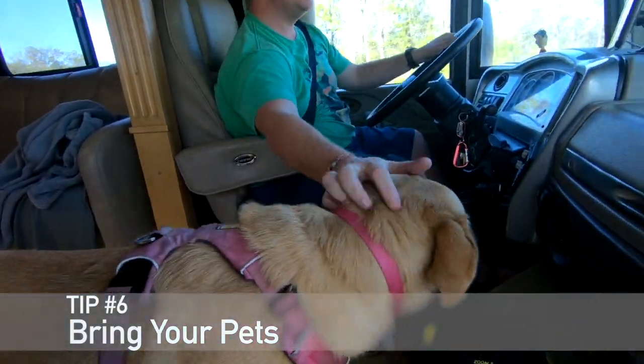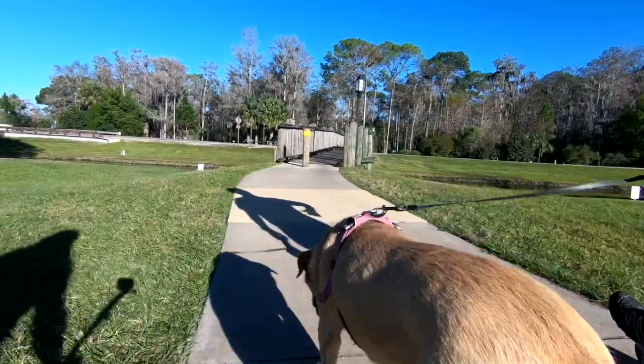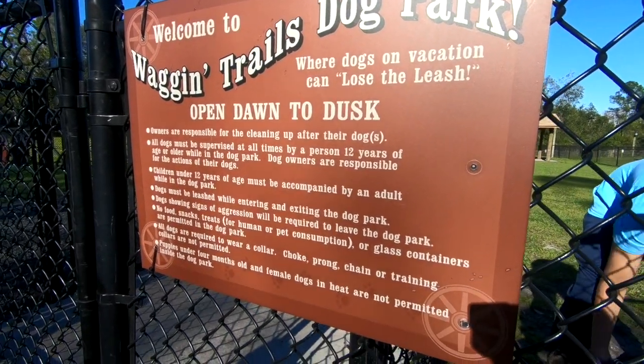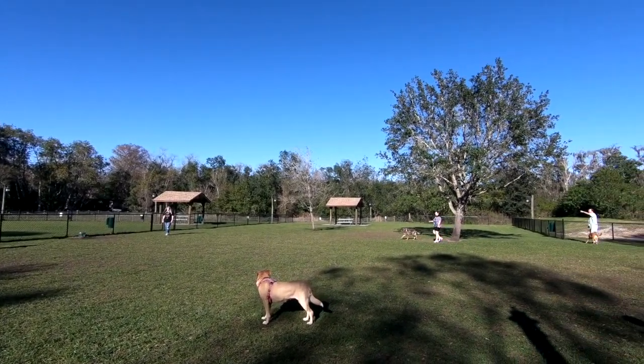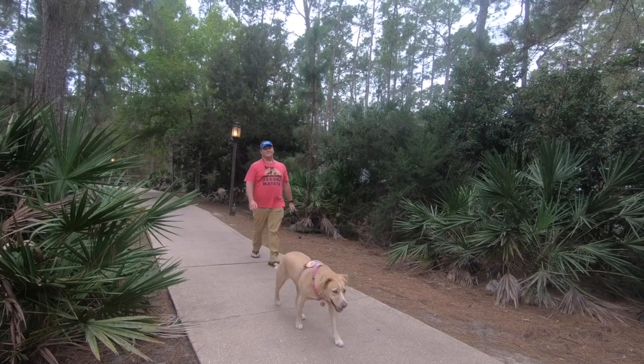Bonus tip six: Fort Wilderness is one of the most dog-friendly resorts at Disney. We were able to bring our dog Hana, and she's had a blast. While all Disney resorts are technically pet-friendly, Fort Wilderness is the most accommodating because it's outdoors and nature-oriented. They also have an amazing, huge dog park where Hana quickly made friends with other travel dogs and Disney dogs. It's easy to walk to from our campsite — about ten minutes — and there are separate areas for big dogs and small dogs.